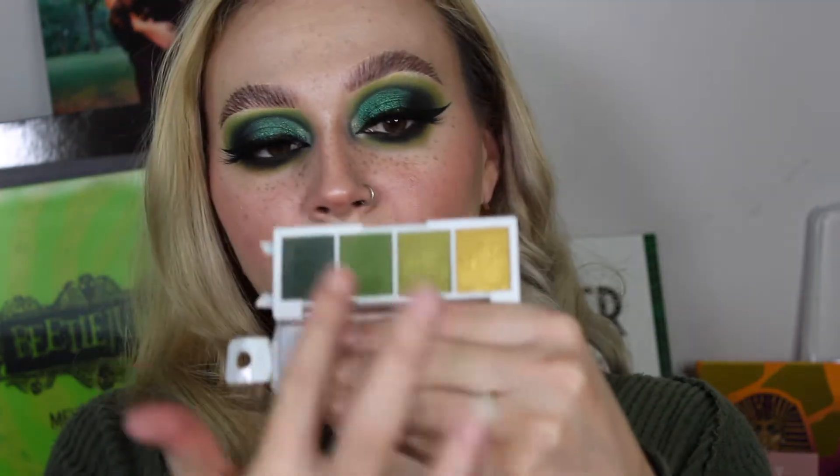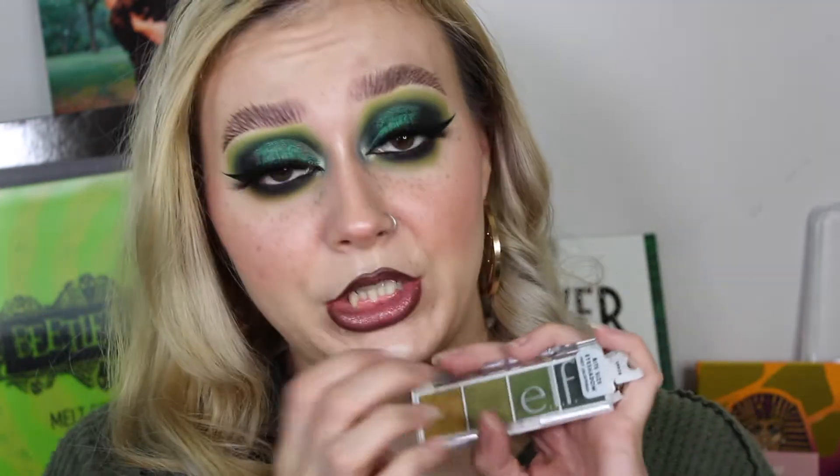Another ELF purchase: the Bite-Sized Eyeshadow in Hot Jalapeño, which I'm actually wearing on my eyes right now paired with a Cliona shade. You get two mattes and two shimmers, and the shimmers are nice but these blend so well. They're around three dollars, and the pigmentation is absolutely there — amazing and affordable. That's why we stand for ELF. They have high-quality, amazing products, like their liquid glitter eyeshadows as well.